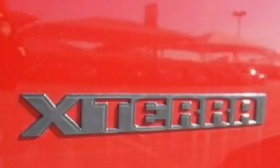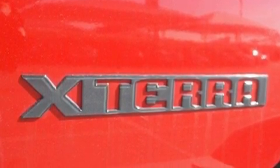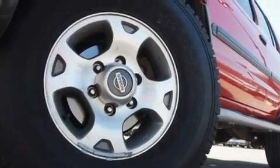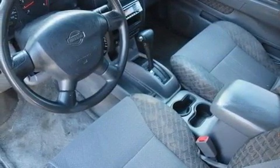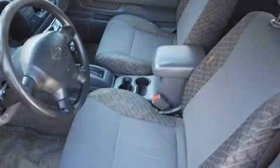Its top features include an auto-dimming rear-view mirror, a rear window defroster, a CD player, a double wishbone independent front suspension, a full-size spare tire, roof rails, rear impact crumpled zones, an anti-lock braking system, a passenger side airbag, and air conditioning.